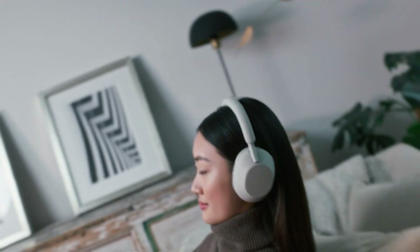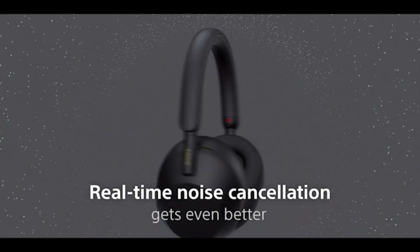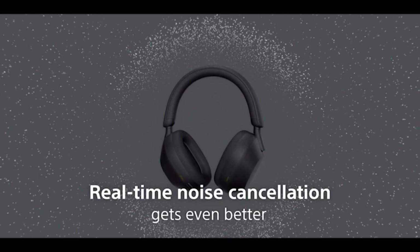The WH-1000X Mark V features an auto noise-canceling optimizer. Noise-canceling adjusts to you — so if you wear glasses, have hair that can get in the way of the earpieces, or you're just in a loud or quiet environment, this feature automatically adjusts the noise-canceling to the optimal levels.